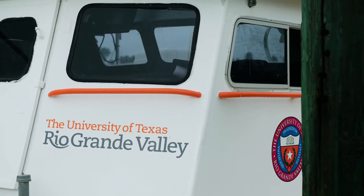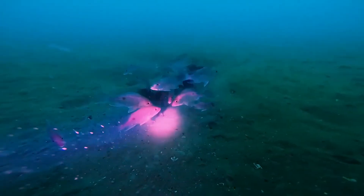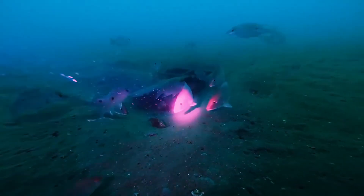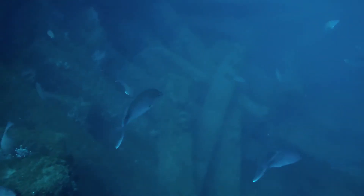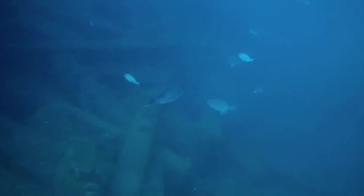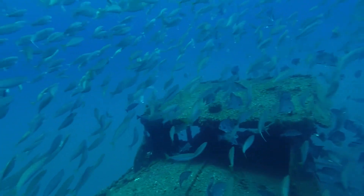We surveyed the RGB Reef before any material was put down, and there were very few fish down there. In terms of fish numbers, the RGB Reef has been a success. There are a lot of red snapper juveniles, and most importantly there are post-settlement recruit red snapper showing up right after they settle out of the water column. This means for future generations to come, there'll be more red snapper showing up on this reef.